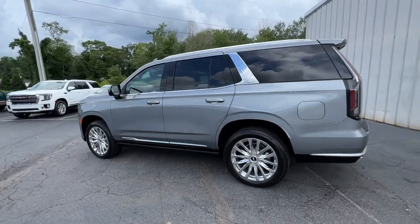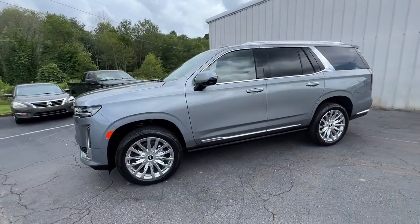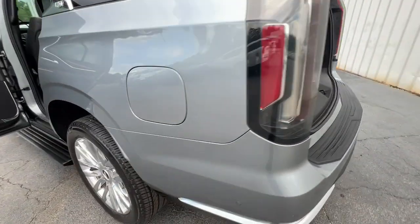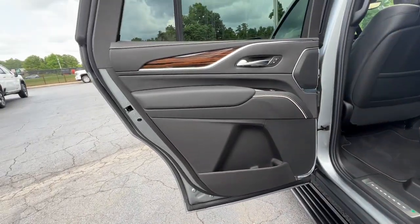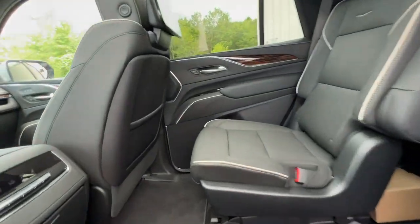These are just some of the great options this vehicle comes with: heated steering wheel, head-up display, Apple CarPlay and/or Android Auto, wireless Apple CarPlay and/or Android Auto, heated and/or cooled front seats, panoramic roof, lane departure warning, navigation system, keyless entry, and moonroof.